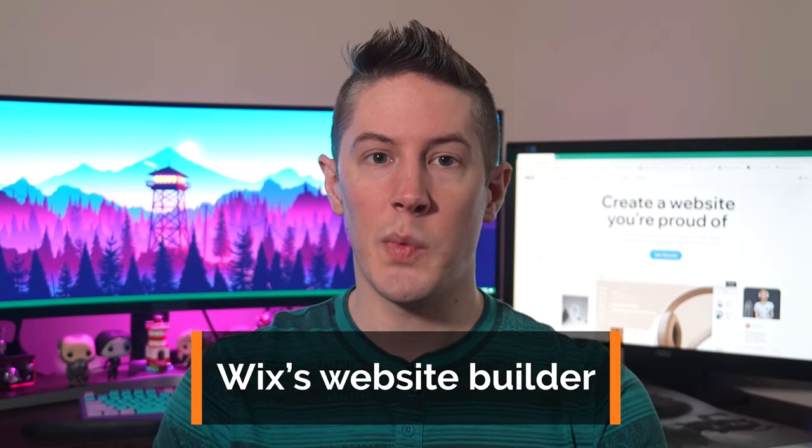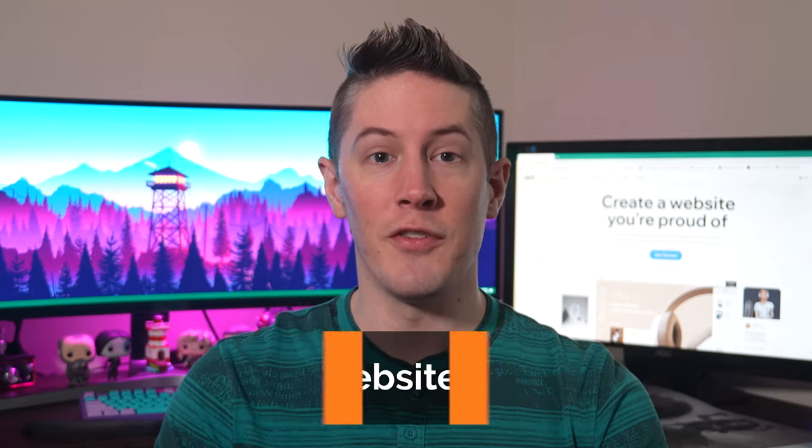There are so many website builders out there — how do you know which one is the best? This question depends a little on what you're looking for in a builder. In this video, we're going to review Wix's website builder to help you decide if it's right for your website.